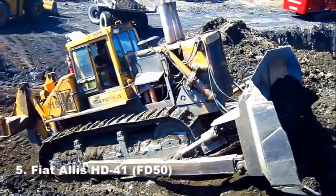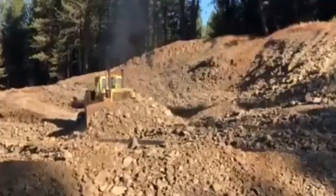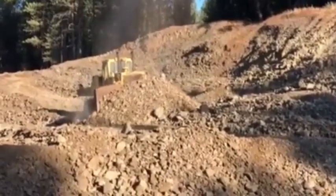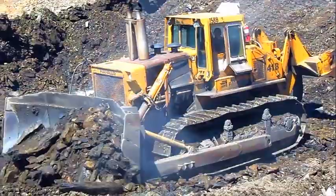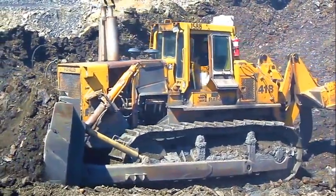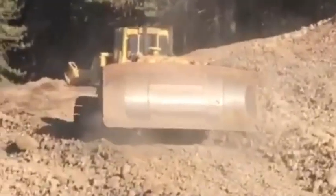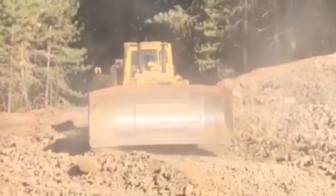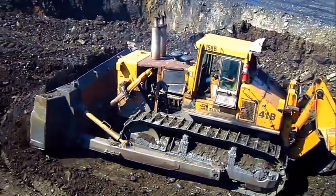Number 5: Fiat Allis HD41 / FD50. The first version of what is now the Caterpillar D10T2, this machine made a huge impression at the Chicago Roadshow in 1969, described as the largest dozer ever built at that time. Weighing 80 tons and powered by a 524 hp Cummins VT1710C four-cycle turbocharged engine, it offered semi-U, full-U, and cushioned push hydraulically controlled blades, and a torque converter with a power-shift transmission. Between 1970 and 1974, 1,900 units were built following the joint venture with Fiat SpA.